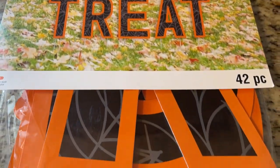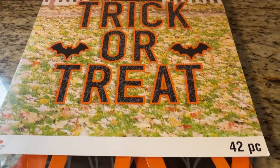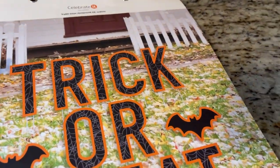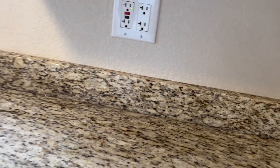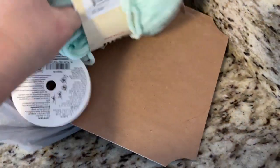If you have a Michaels and they still have Halloween, go check it out. I did ask the girl if they were going to do the blind bags and she said probably not since they still had Halloween. Hopefully they'll have Christmas blind bags — I don't know why they're being so slow about it.